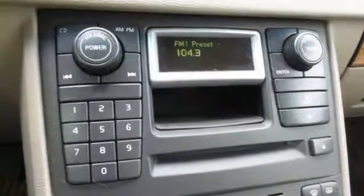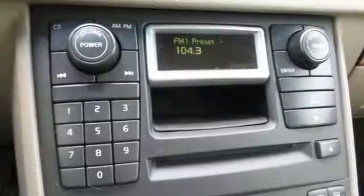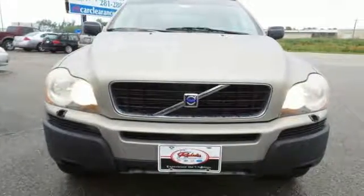The stunning XC90 is the definitive SUV for people who appreciate the finer things in life, like this extraordinary vehicle.